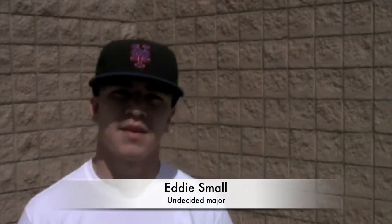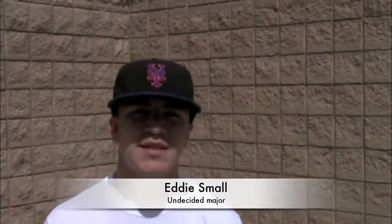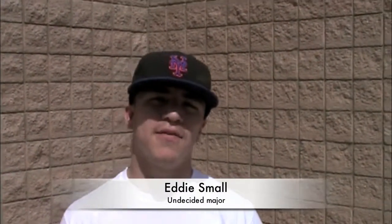My name is Eddie Small. Basically, if I see some stuff on the ground, I'll just pick it up and try to keep our environment clean.